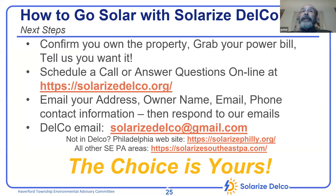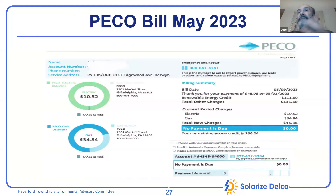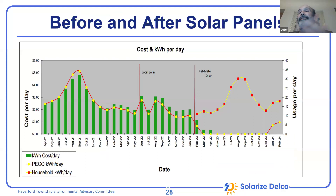One of our volunteers got solar through SolarizeDelco. Here are a few slides showing her home — the PECO bill is an important part of the assessment, and this is an example of before-and-after the solar installation.